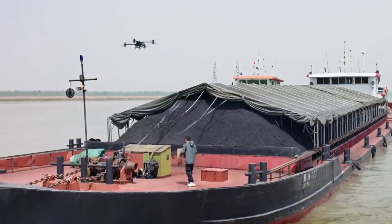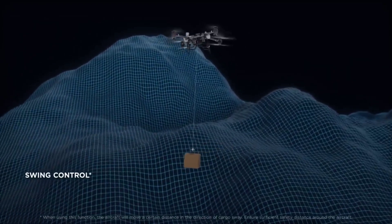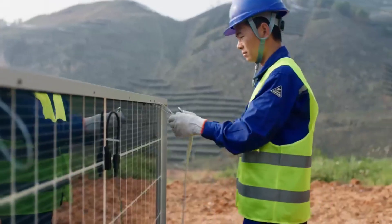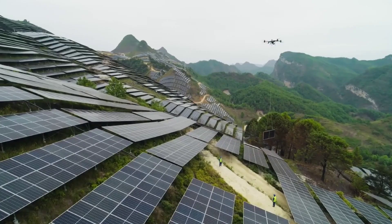Control is handled by the all-new RC Plus 2 controller, which features a 7-inch, 1400-nit display, IP54 protection, and support for dual-operator mode using DJI's O4 transmission system.